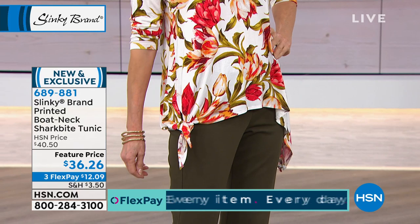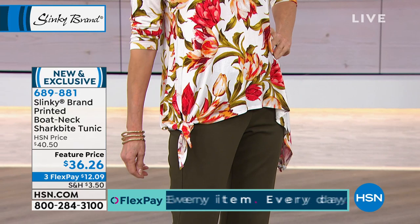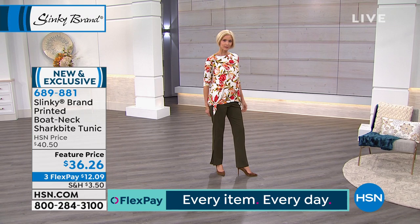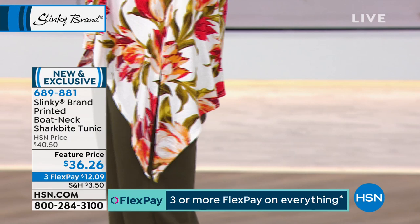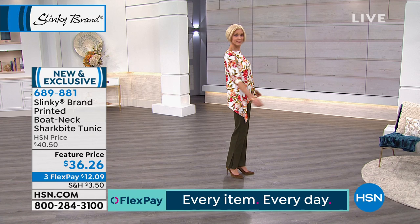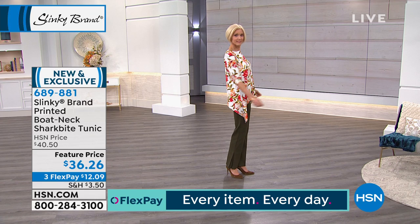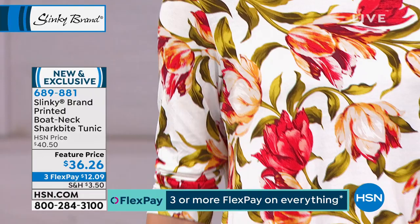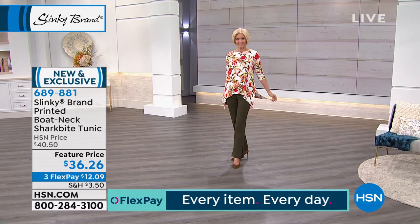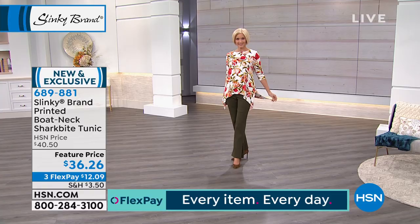Carol's wearing an olive pant back with it. She tied one side and gave it a more asymmetrical hem look. She's going to show you how it looks as a shark bite untied. What I love about the shark bite is the long, lean, sophisticated look. It's all in how the curve of the shark bite hem makes your hips, waist, and middle area look narrower. You have nice side slits so you can tie one side for a more asymmetrical look.